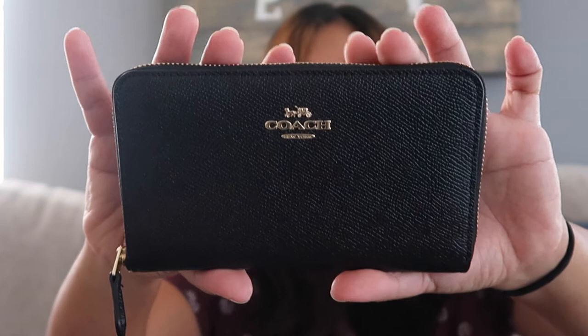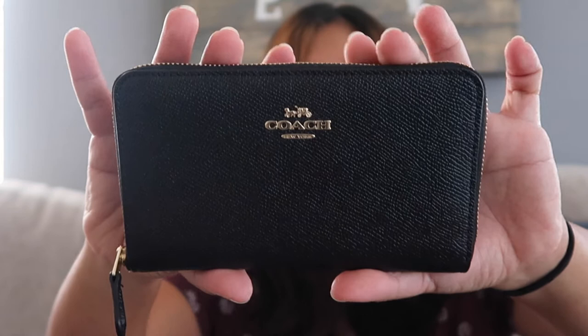So I'm going to tell you what it says on the website. It is the medium zip around wallet. It costs $150 and basically it is a 10 card slot wallet. The zipper goes around and it is in black leather with gold hardware.